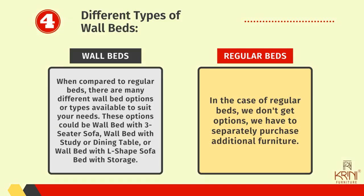Number four: different types of wall beds. When compared to regular beds, there are many different wall bed options or types available to suit your needs. These options could be: wall bed with three-seater sofa, wall bed with study or dining table, or wall bed with L-shaped sofa, bed with storage. In the case of regular beds, we don't get these options — we have to separately purchase additional furniture.